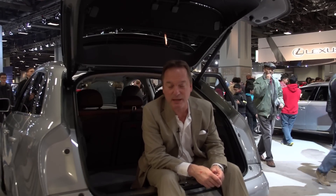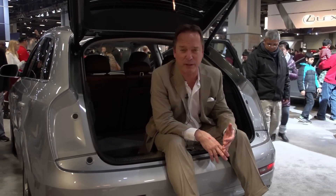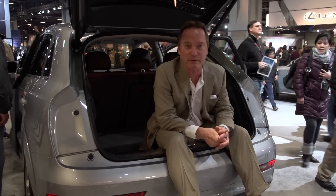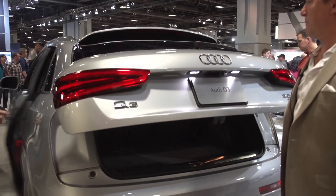The base price is running you about $34,600, but you can opt for the Prestige package or the Premium Plus and bring the price up to around $41,000 plus change. It's up to you. I can't wait to take one for a spin.